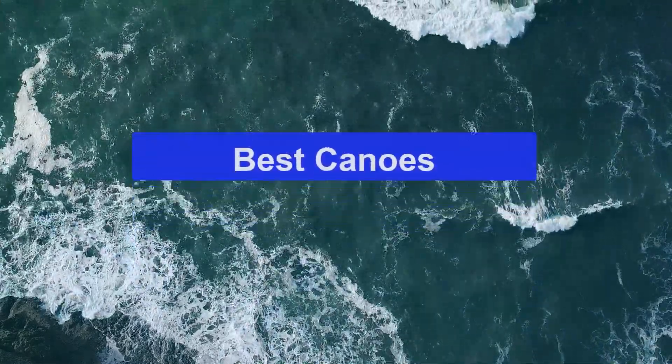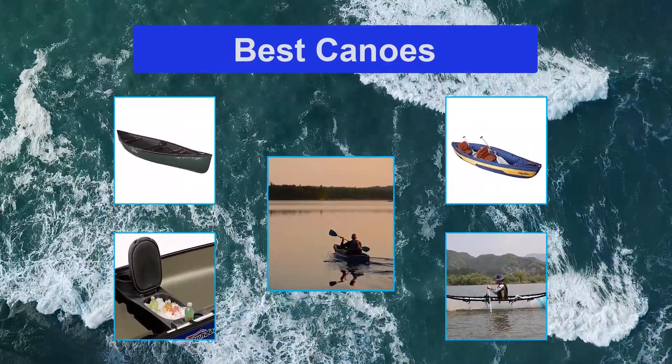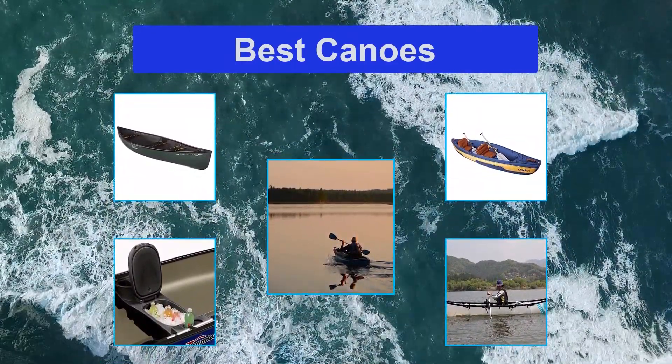Top 5 Best Canoes. If you live in an apartment or don't have a car to haul a solid canoe, then you may need a canoe without those limitations.